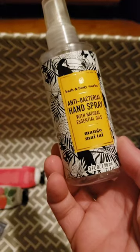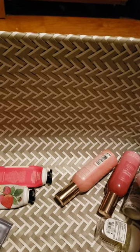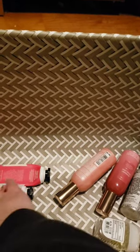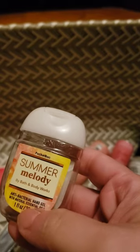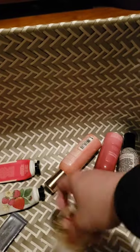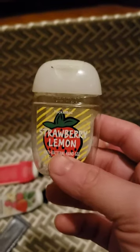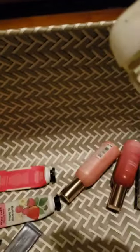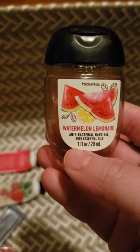For sanitizers, I used up a spray in Mango Mai Tai and a spray in Kiwi Strawberry. For pocket pacs, I used up Cotton Candy Clouds, Summer Melody, and Strawberry Lemon — I love the way that one smells; it's from 2019 but I couldn't let it go. I also used up one in Watermelon Lemonade.